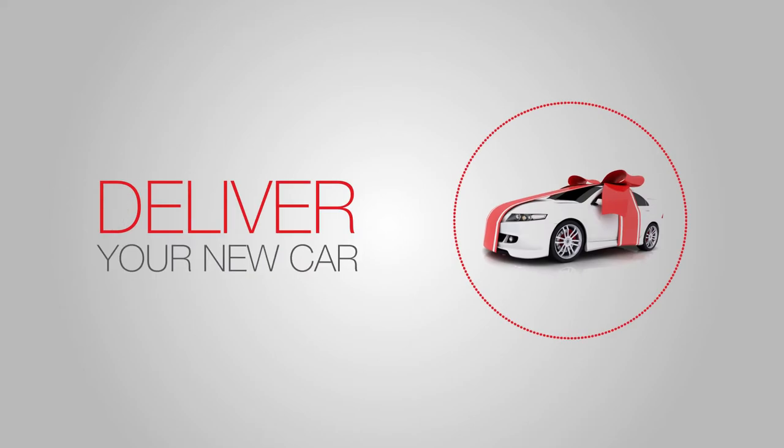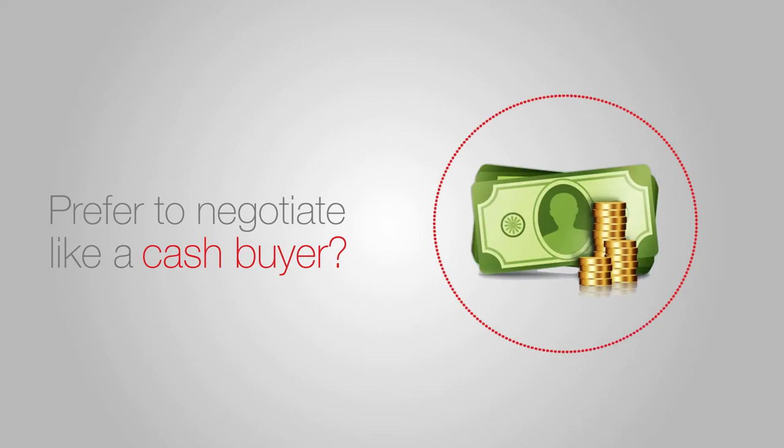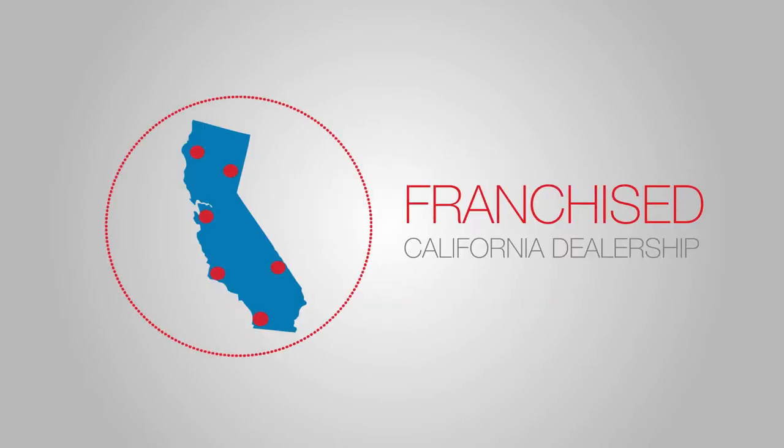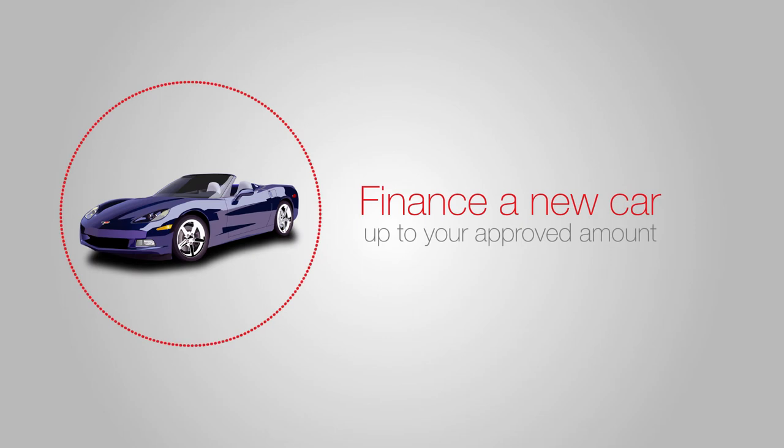Most of the time, we can even deliver your new car right to you. Prefer to negotiate like a cash buyer? Consider getting pre-approved and use our TechCheck. A TechCheck can be used at any franchised California dealership and lets you finance a new car up to your approved amount.